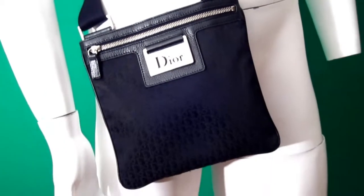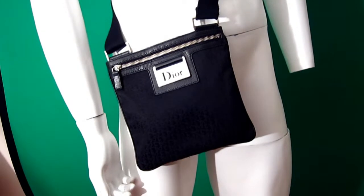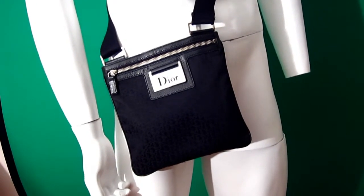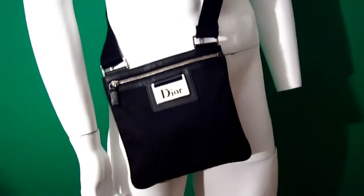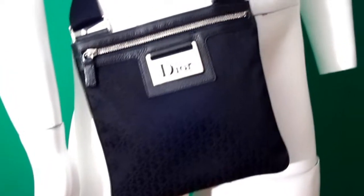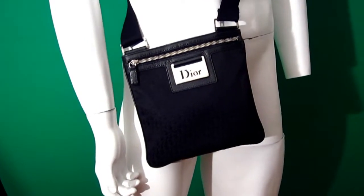As a bonus, through my generosity, I'm also giving away a free genuine Gucci bag from our sample cupboard. So you're not only purchasing this fantastic Dior bag — you're also getting a beautiful little Gucci bag to go with it. It's almost two for one, a really fantastic offer.